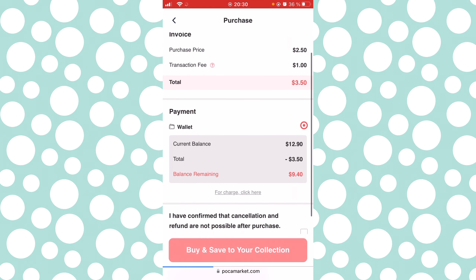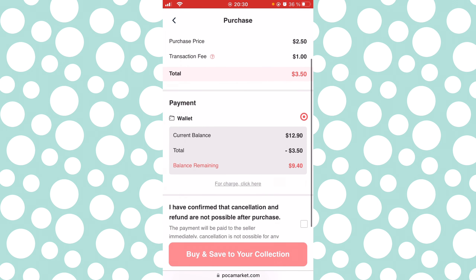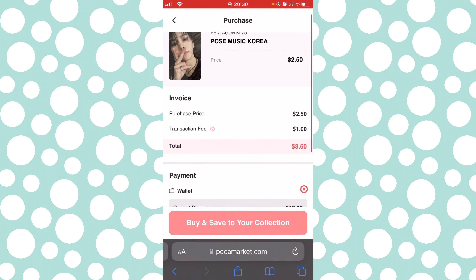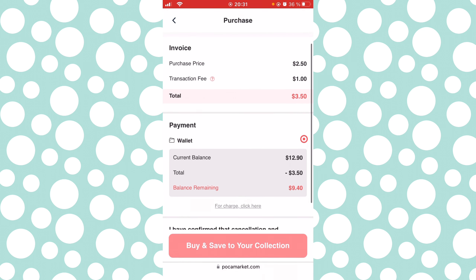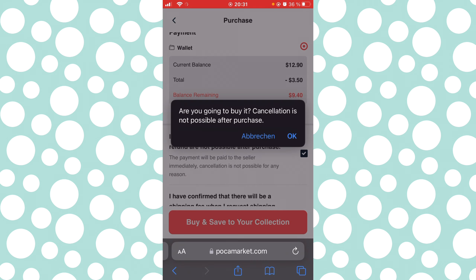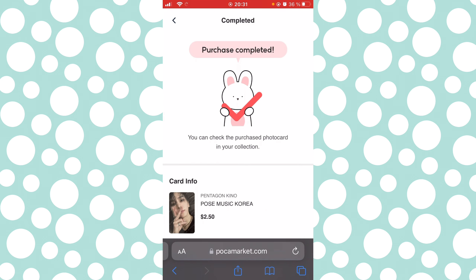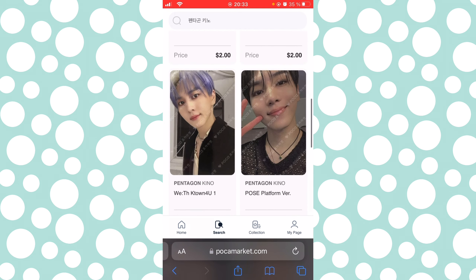You do have to put money in your wallet — we will get to that point in this video, but right now I still have money in my wallet. There is a transaction fee: it's one dollar up to a purchase price of three dollars, and then after three dollars there's a certain percentage. I currently have $12.90 in my wallet left. It shows you the total with the fee and then the balance remaining. Then you confirm and — done! That was the only one they had in stock of that photocard, so that's very blessed.